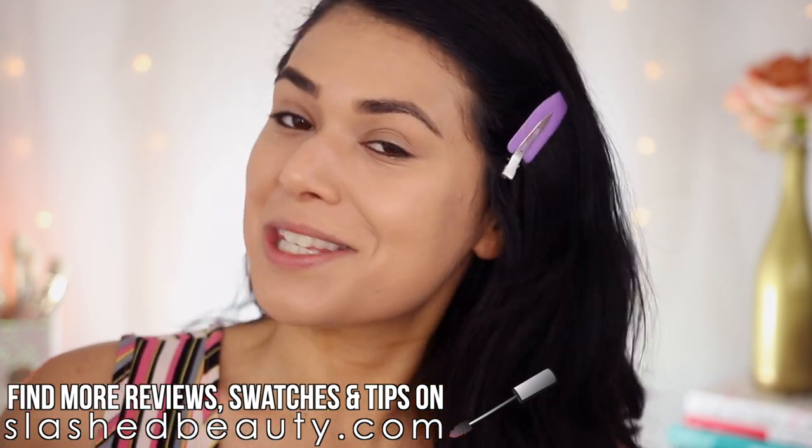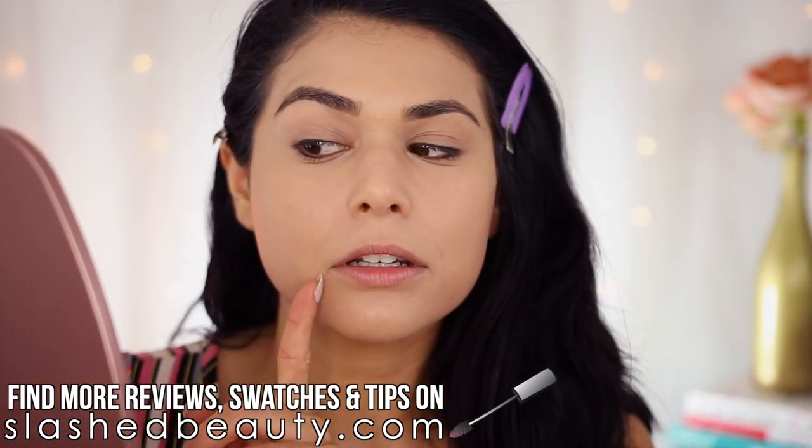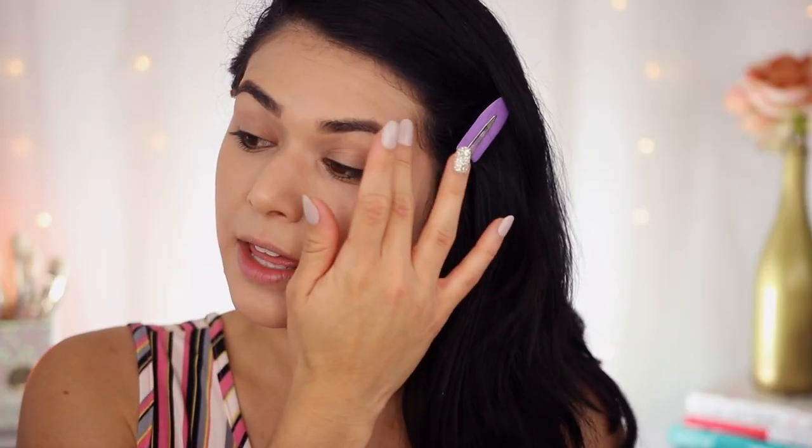While we let the brows dry, let's do a foundation check. I am starting to notice a little bit of settling — you can see it right here. The hair gel's dry now. They look really nice — you can see them all going in the same direction. This is a hack that I think can save you a lot of money because you can get hair gel so inexpensively.